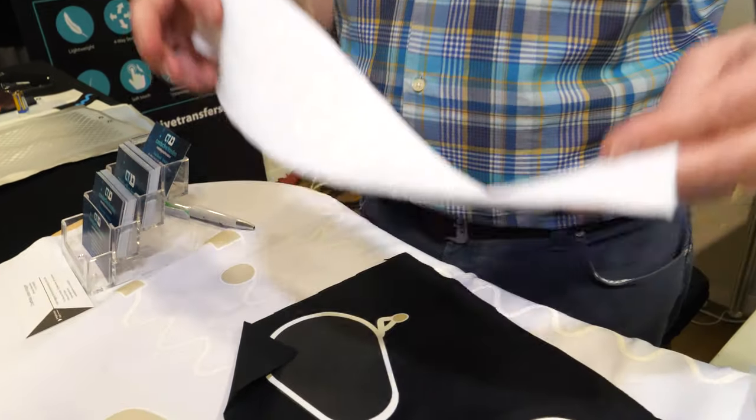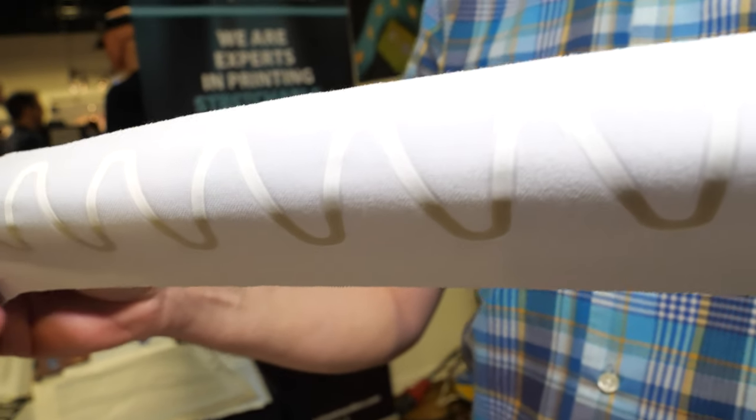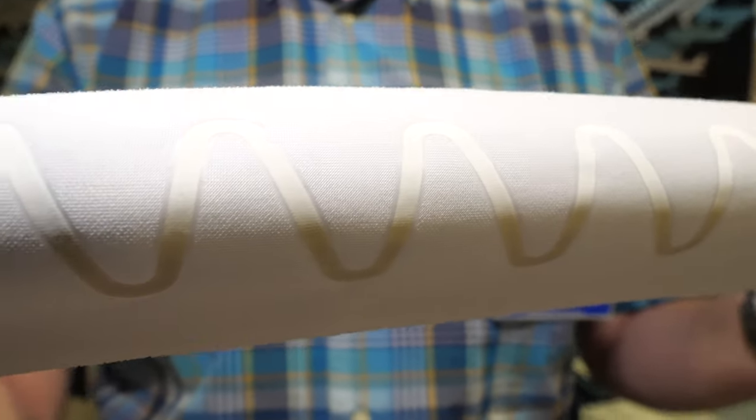We're here at the ID TechX show. My name is Paul Brook and our company is called Conductive Transfers. We're based in the north of England in a beautiful part of the world called Sheffield. We've developed a process for replacing wires within wearables.